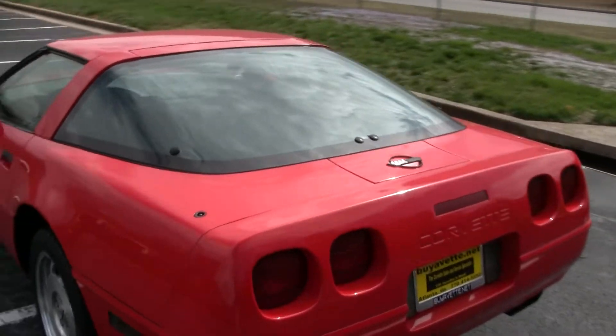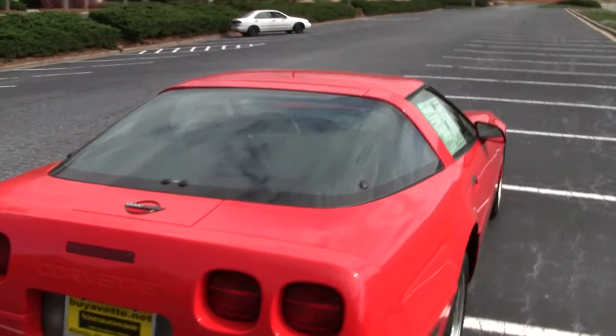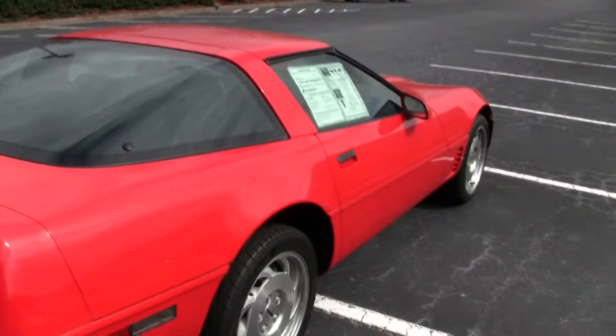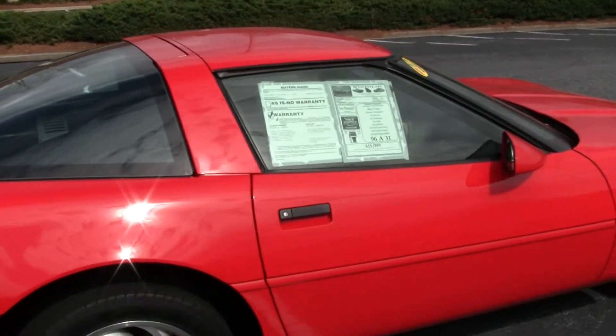If you ever dreamed of having a C4 Corvette, this is the one to own. It's the last model year, and it has 31,000 original miles.